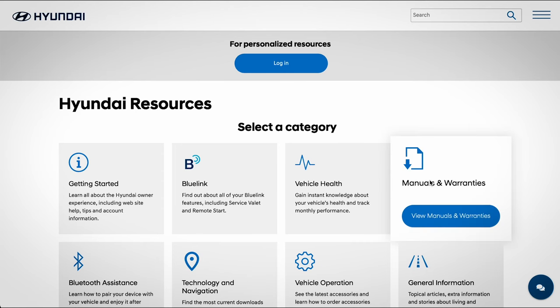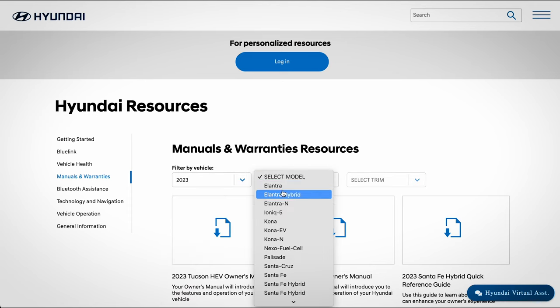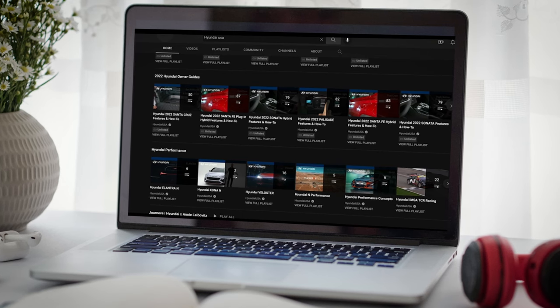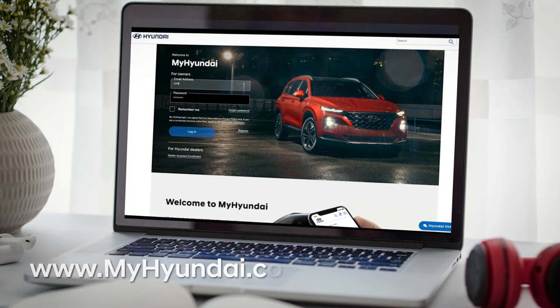For more information on these features, be sure to consult your owner's manual, available at myhyundai.com or the user's manual accessible via the touch screen. And be sure to explore the how-to guides at the Hyundai USA YouTube channel and myhyundai.com.